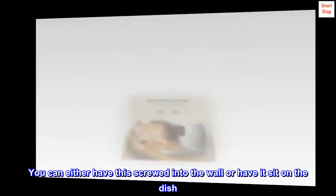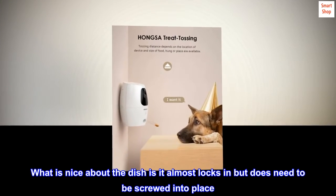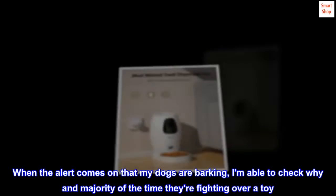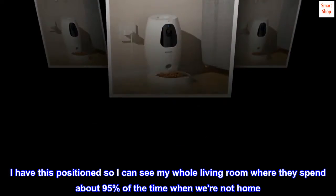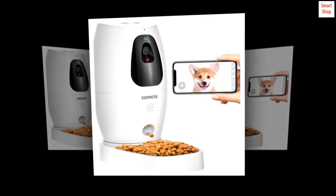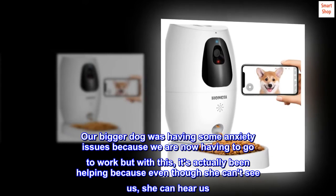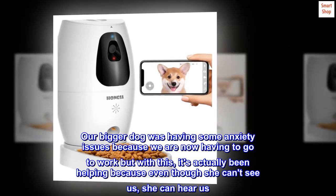You can either have this screwed into the wall or have it sit on the dish. What is nice about the dish is it almost locks in but does need to be screwed into place. When the alert comes on that my dogs are barking, I am able to check why, and the majority of the time they're fighting over a toy. I have this positioned so I can see my whole living room where they spend about 95% of the time when we're not home. Our bigger dog was having some anxiety issues because we are now having to go to work, but with this it's actually been helping because even though she can't see us, she can hear us.